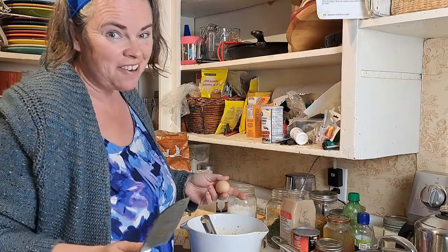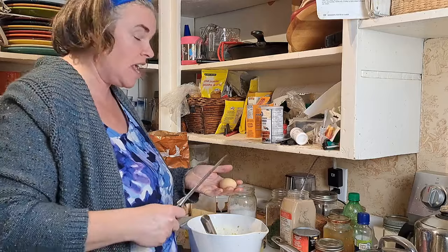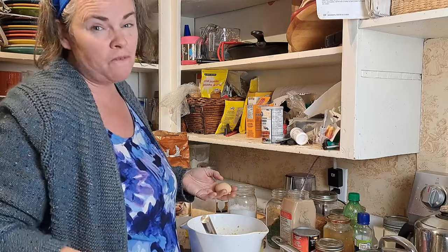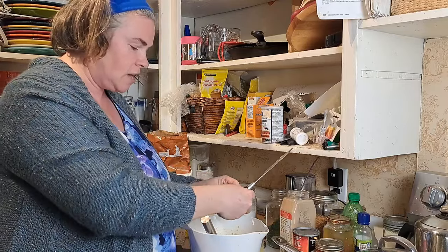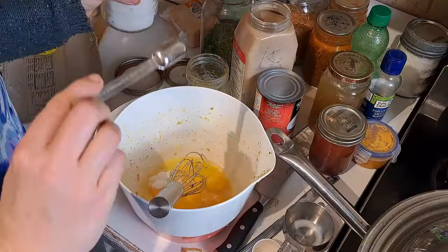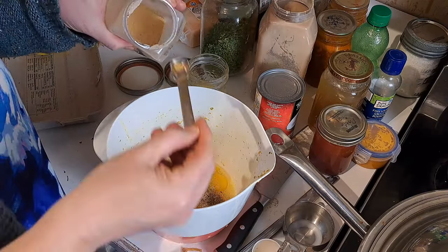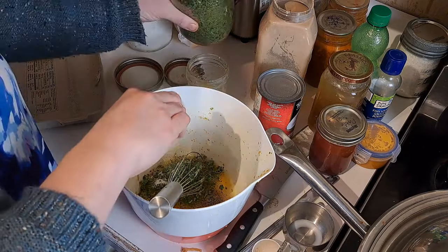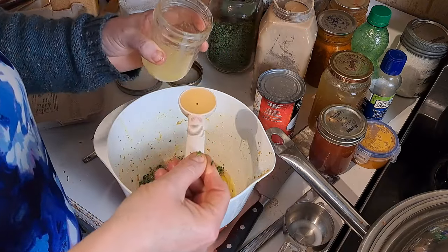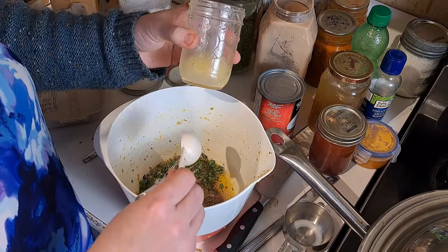We still haven't eaten dinner yet, but now we're making the egg mixture to pour over everything in the quiches. As you know, we raise silky chickens, so this takes seven silky eggs — that would be four large eggs from the grocery store. I've already got six in, there's my seventh. Three quarters of a teaspoon of salt, half a teaspoon of black pepper, about a quarter teaspoon of garlic powder, and then a random handful of parsley that we dehydrated from the garden this year.